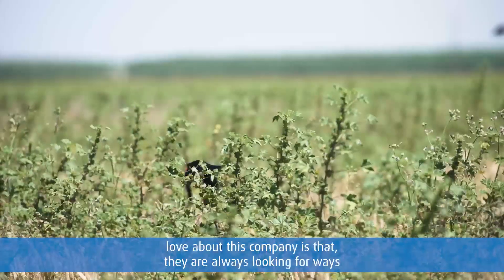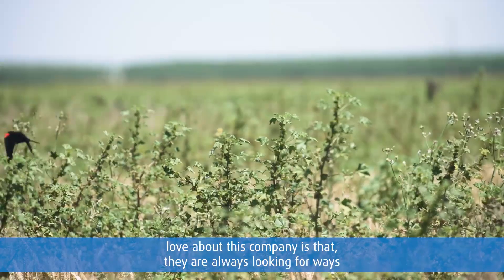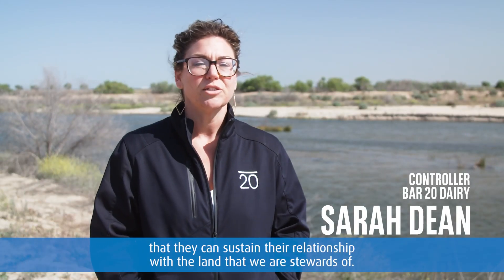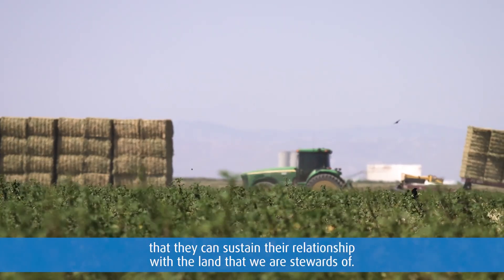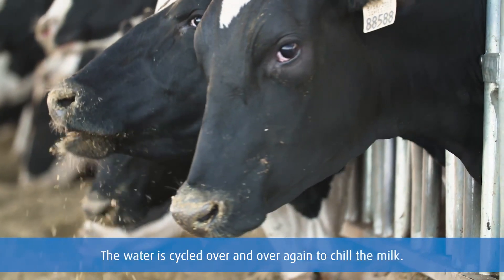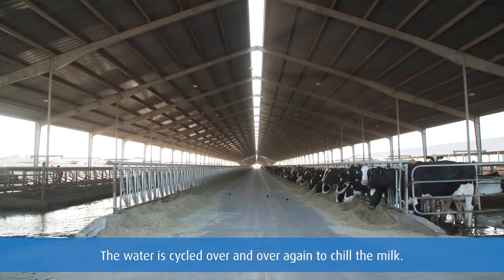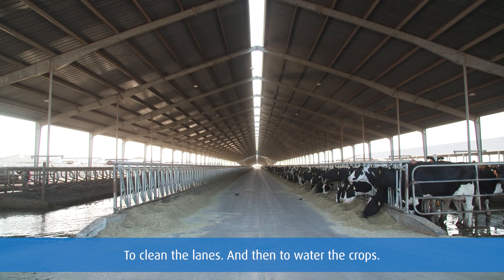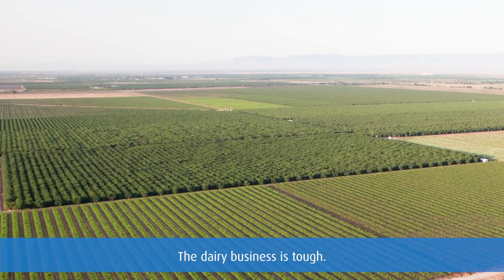What I love about this company is that they are always looking for ways that they can sustain their relationship with the land that we are stewards of. Nothing goes to waste here. Everything gets reused. The water is cycled over and over again to chill the milk, to clean the lanes, and then to water the crops.